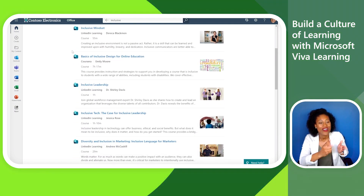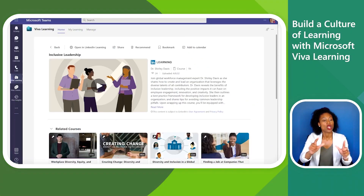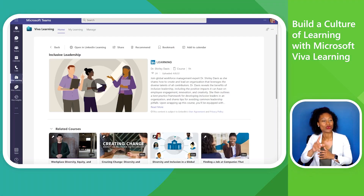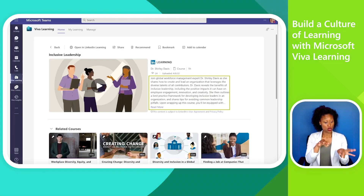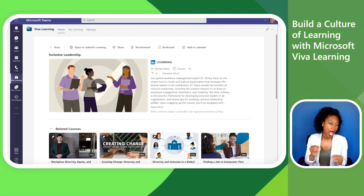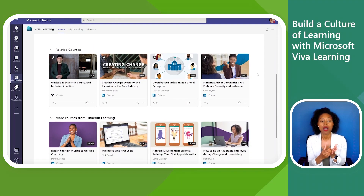She sees an inclusive leadership course and clicks into it. This takes Megan to the course details page in the Viva Learning app for Teams. Here she can see additional information like the course description, length, author, modality, views, and date last updated. She can also see related courses.